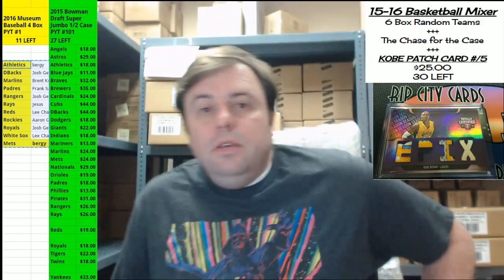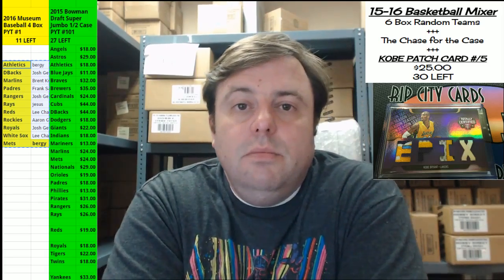Hey everybody! Cardboard Jesus with you. Welcome to Ripsody Cards. It's time now to do the 2016 Museum Baseball PYT. It's number one. Not sure there will be a number two.